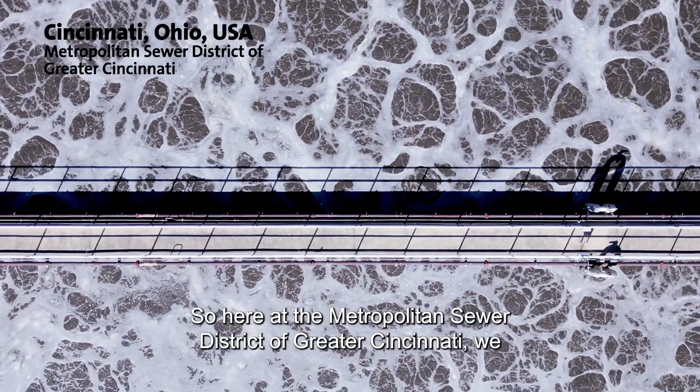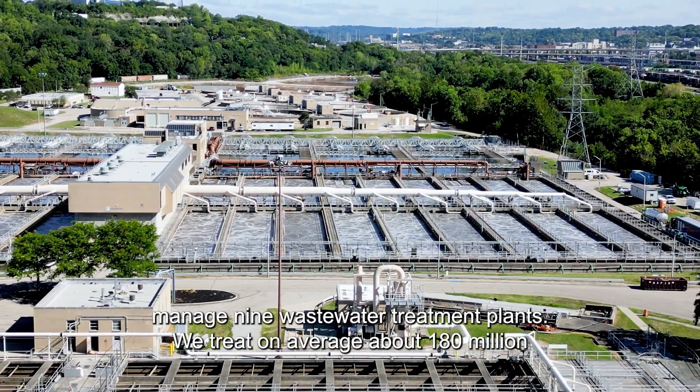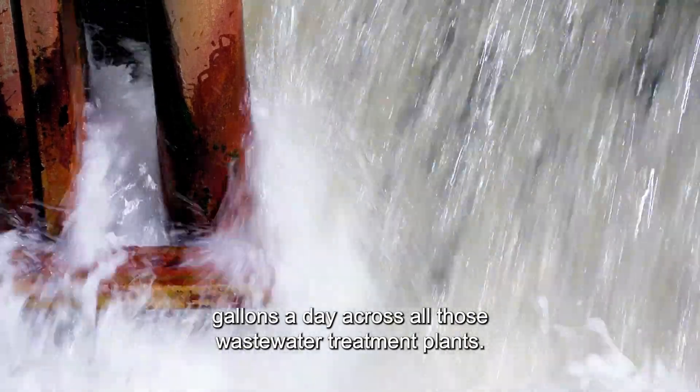Here at the Metropolitan Sewer District of Greater Cincinnati, we manage nine wastewater treatment plants. We treat on average about 180 million gallons a day across all those wastewater treatment plants.